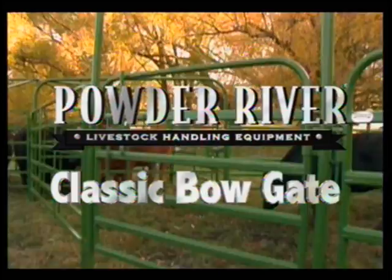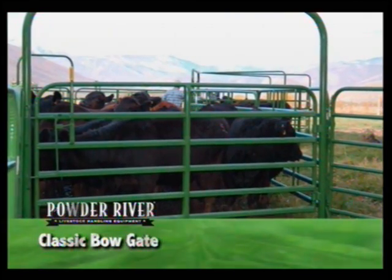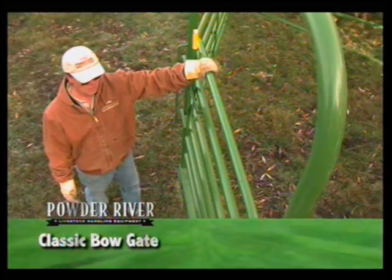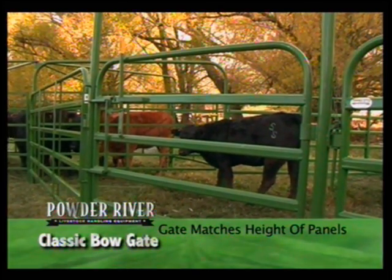Powder River's classic bow gates are a must for creating free-standing portable corrals. The classic bow gate's heavy-duty frame and heavy-gauge base is sturdy enough to handle our classic gate within the frame structure. The bow frame is 8 feet tall, and the gate hung within the bow frame matches the height of the panels.